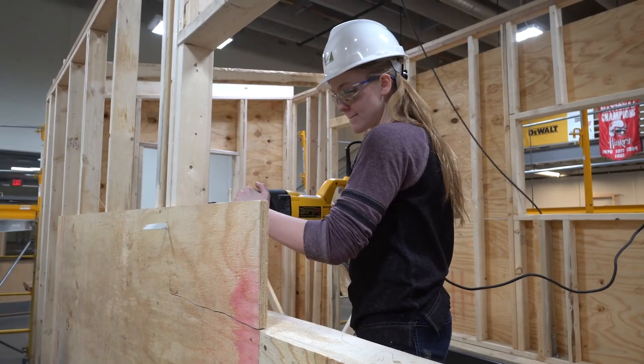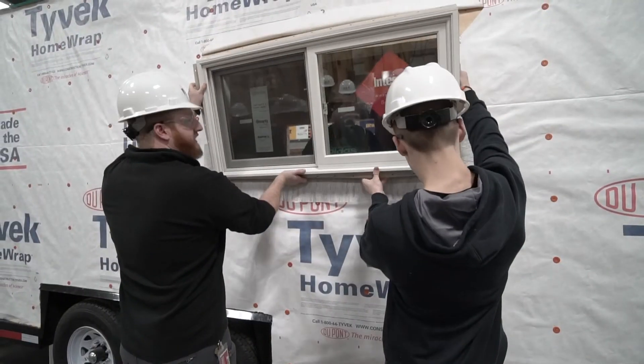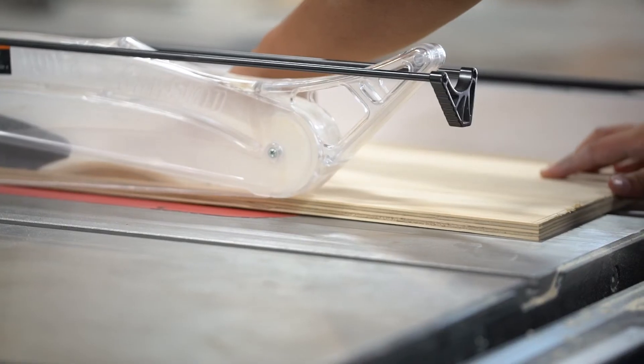Both LPS and TCA have a goal of providing really nice hands-on experiences when teaching these students, and I think the tiny house was a great opportunity for them. Without these partnerships, it really couldn't have happened.